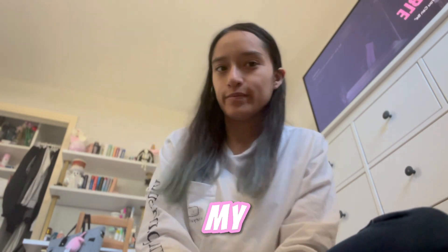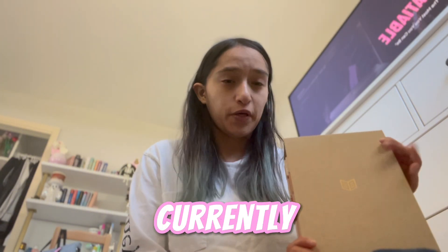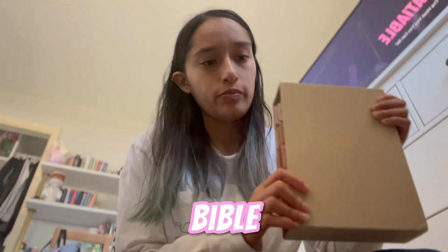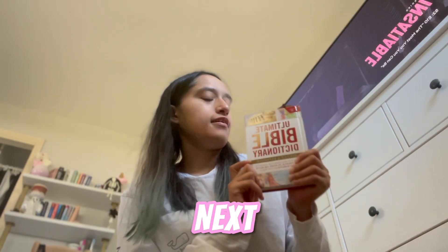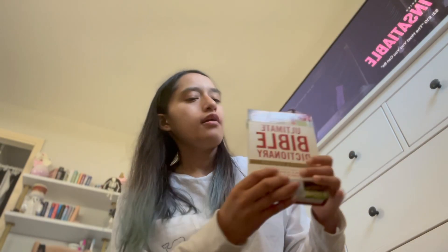Welcome and welcome back to my YouTube channel. In today's video it's a little bit of a different video. I am Catholic but I'm currently reading the Christian Standard She Reads Church Bible. Once I finish this bible I will start reading the Catholic bible as it should. The next item I got was the bible dictionary.